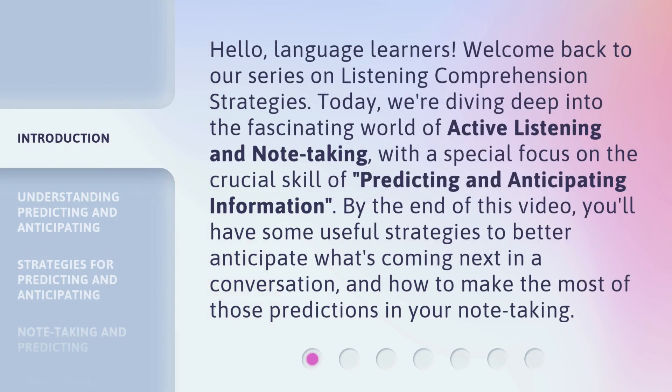Hello, language learners. Welcome back to our series on listening comprehension strategies. Today, we're diving deep into the fascinating world of active listening and note-taking, with a special focus on the crucial skill of predicting and anticipating information. By the end of this video, you'll have some useful strategies to better anticipate what's coming next in a conversation, and how to make the most of those predictions in your note-taking.